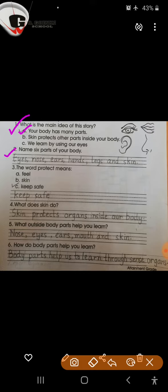Question number 2: Name 6 parts of your body. Eyes, nose, ears, hands, legs and skin.